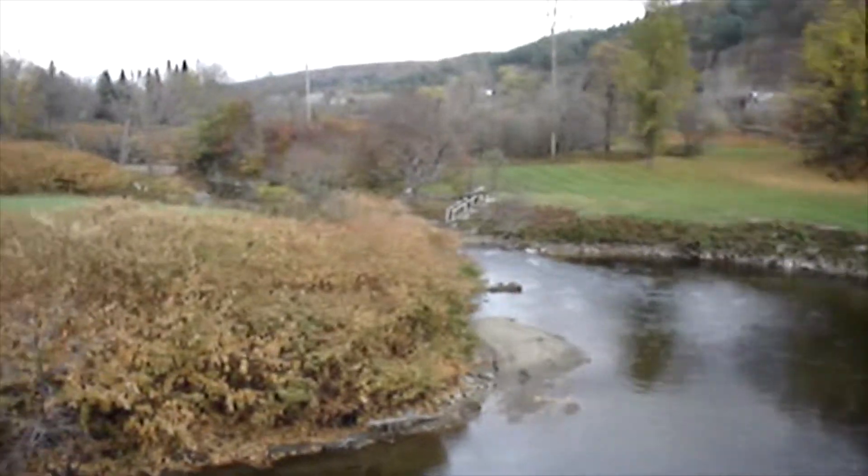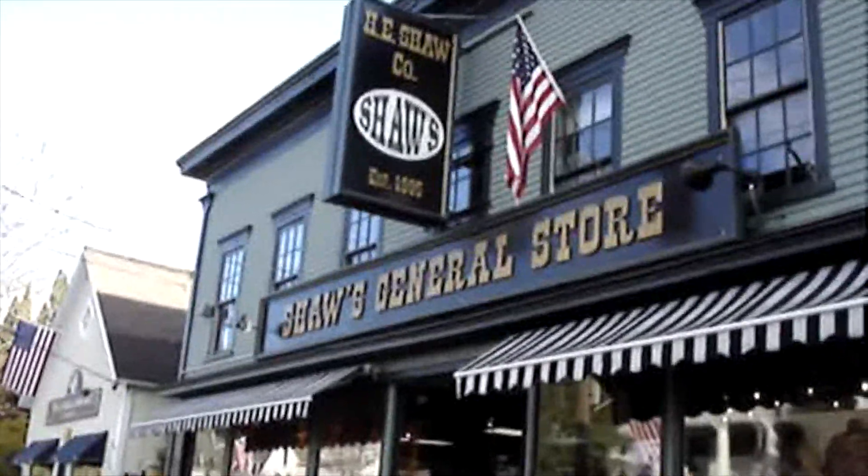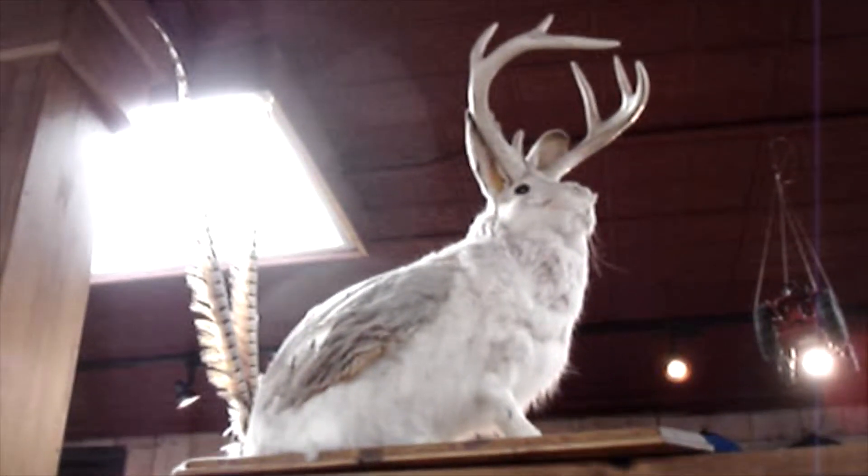That is a nice river. Shaw's General Store — do you like the shopping? I knew it, they do exist.